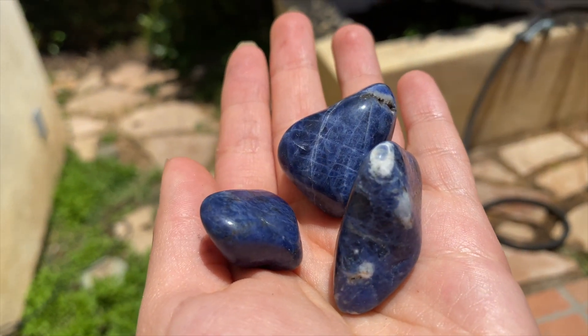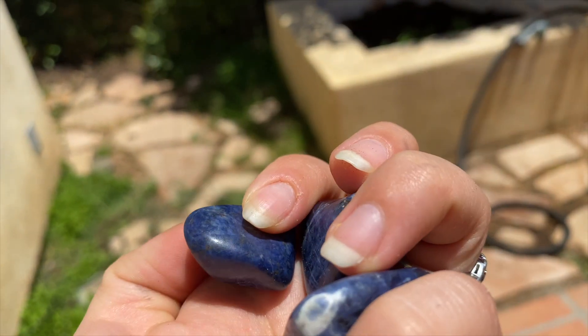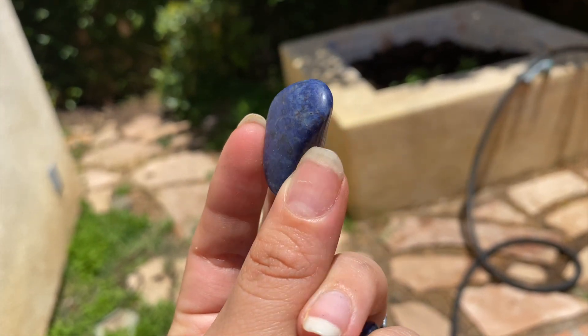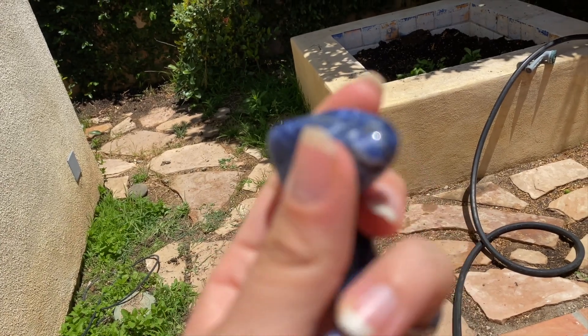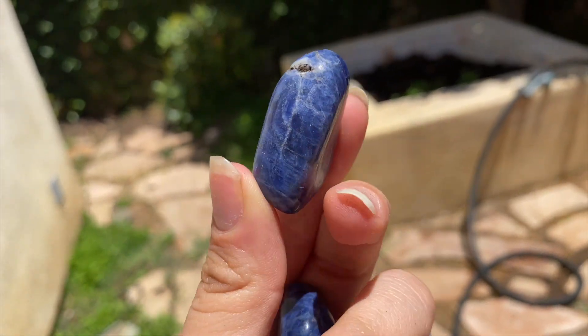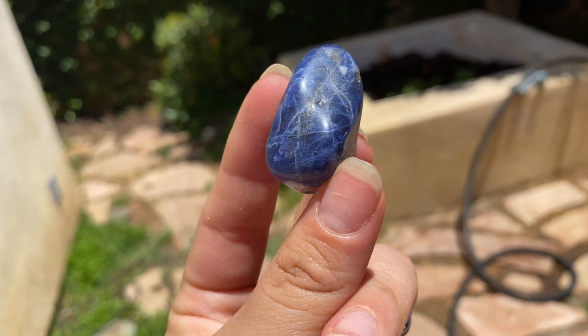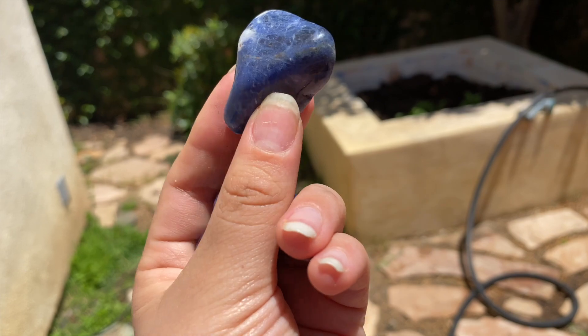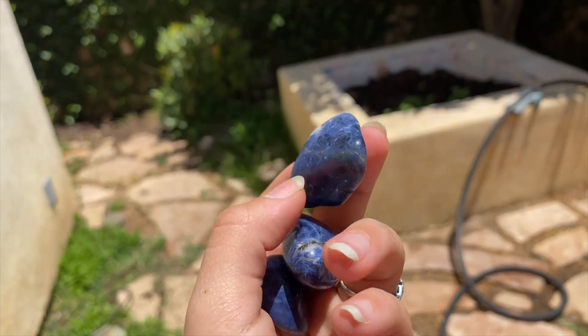Next we have some tumbled sodalite. Sodalite is the best — it's helped me open up my throat chakra so much, helped me be able to speak my truth and not be afraid to speak up. These pieces are super cool; look at the white inside — it's just beautiful. I love this color blue. This is gorgeous.